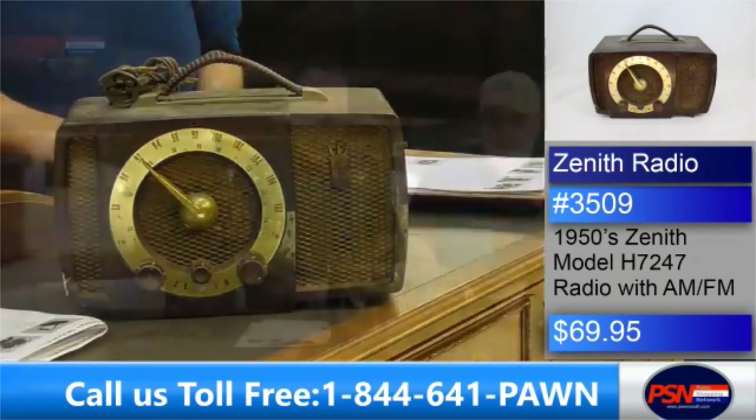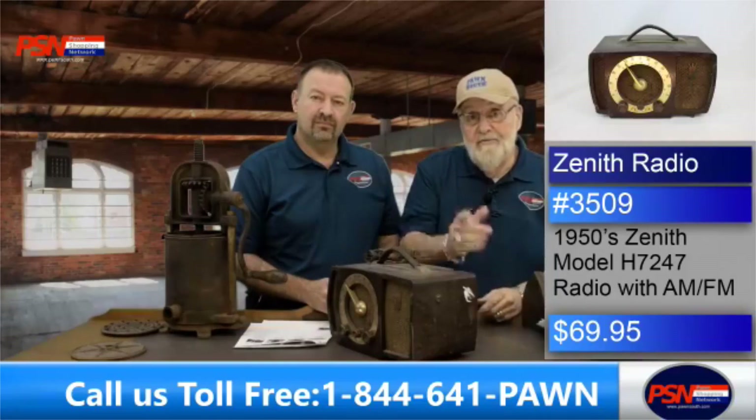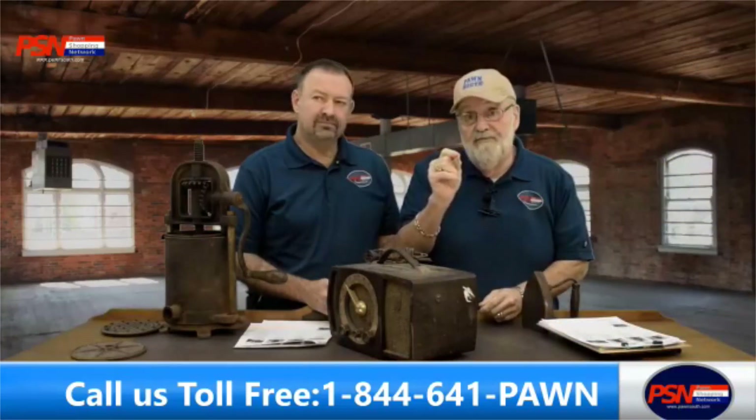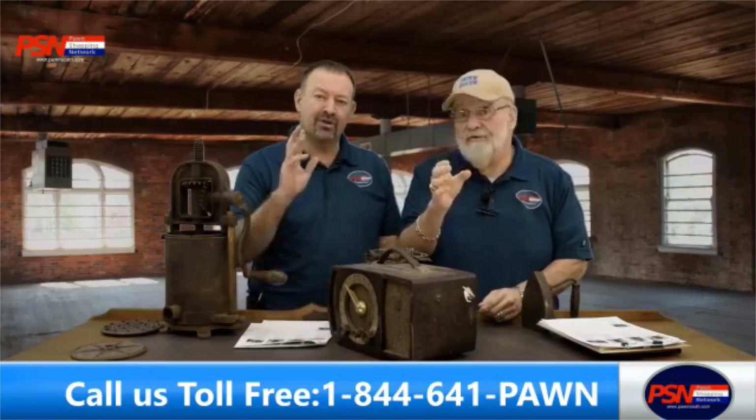Here on PSN, we're about to run out of time. It's winding down. The guys have got some real nice jewelry coming up for you. We're going to be gone — we'll see you next time. Thank you so much.